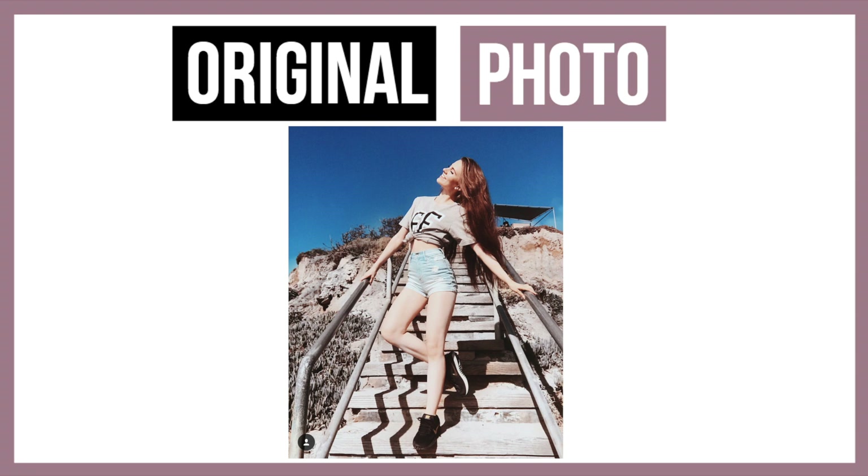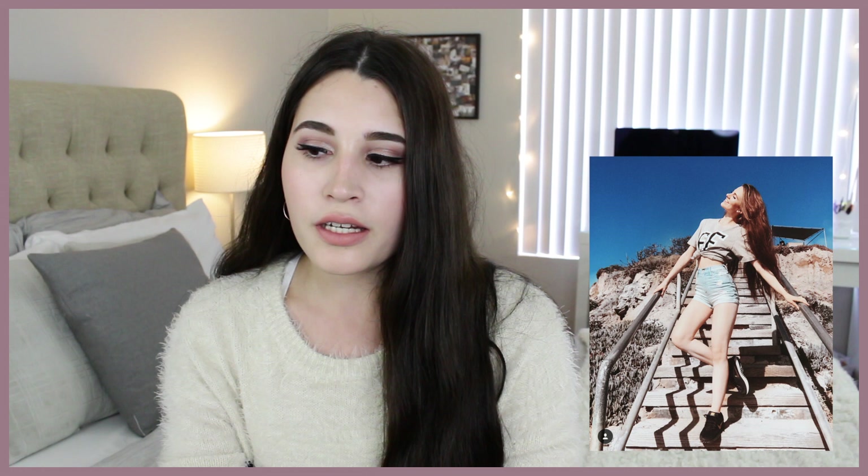This next photo was the stairs at the beach photo. This one was hard because I really didn't have an outfit similar to hers. I saw that she had an EF shirt — Education First — which is like a school for international students. Obviously I couldn't get the exact same top, so I just borrowed Alexander's UCLA shirt, which was okay because it was grey with white lettering. For the shorts I used some shorts that I had — they were a little bit ripped up. Hers were a lot more high-waisted than mine, but I just had to make it work. Then shoes, I just used some Nike shoes.